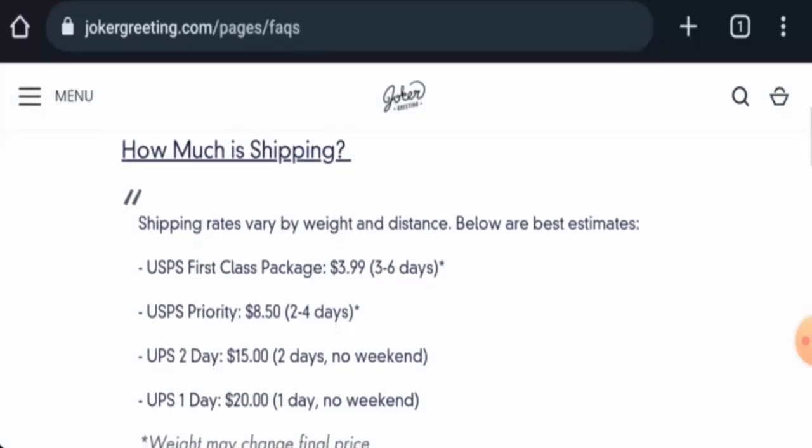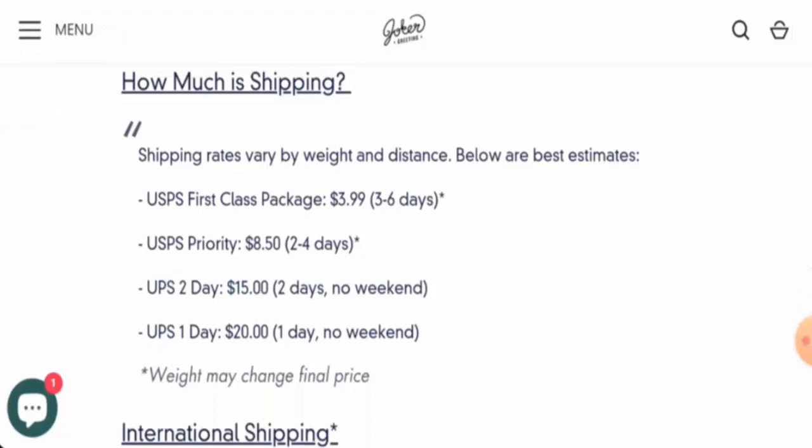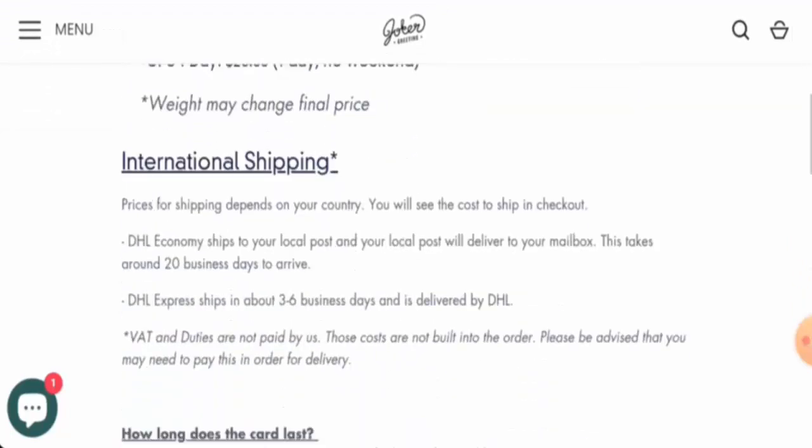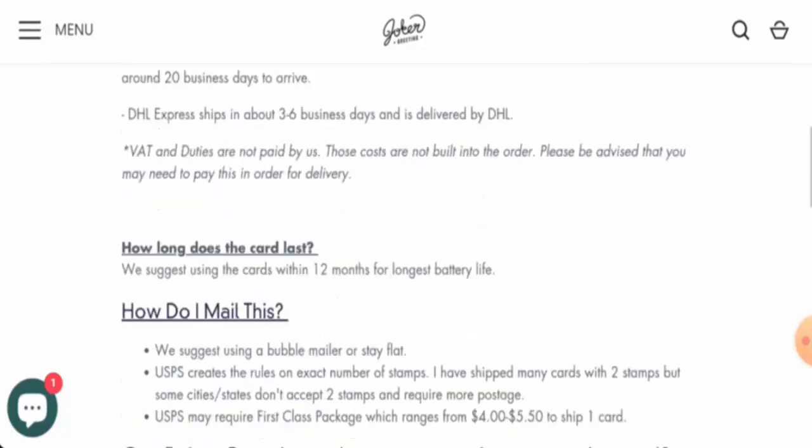Here in the FAQ, via USPS First Class Package it takes three to six days; via USPS Priority it takes two to four days, no weekends. For UPS One Day it takes one day, no weekends. For international shipping via DHL Express, it ships in between three to six days and is delivered by DHL.